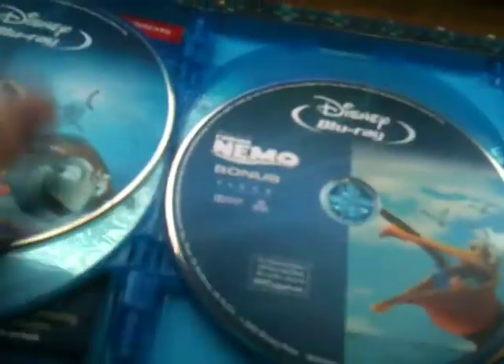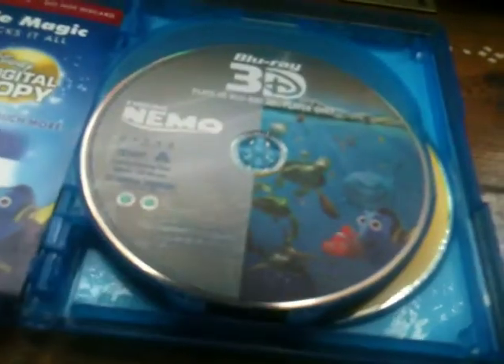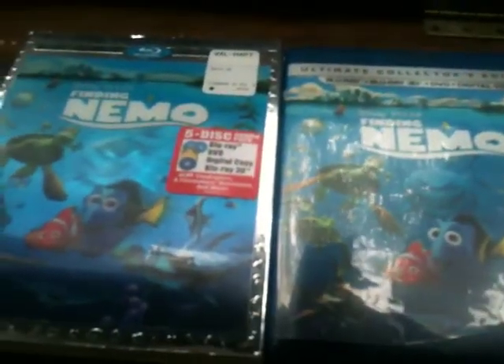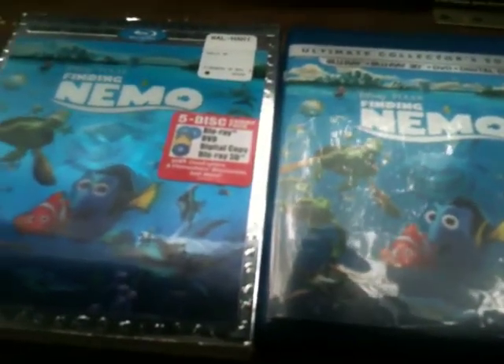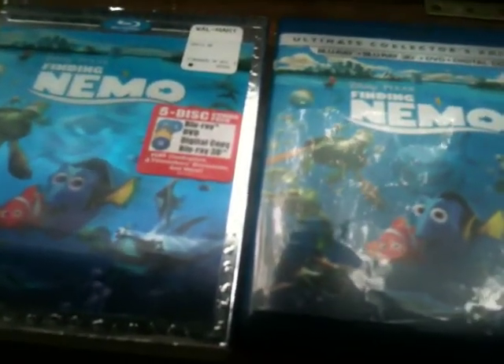I would prefer if they used a different color instead of white text for everything. But other than that, it's a pretty cool set. I like this. Came out in December 2012. Well, there you have it — Finding Nemo Blu-ray 3D. Hope you guys enjoyed this video and I will see you guys in my next video.